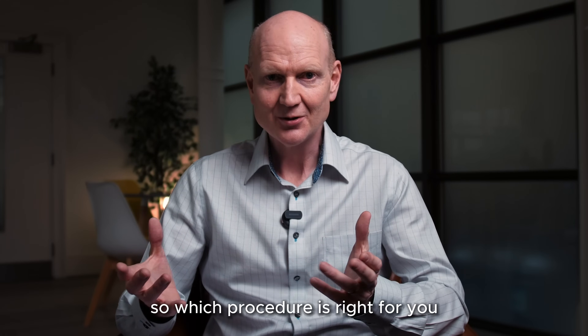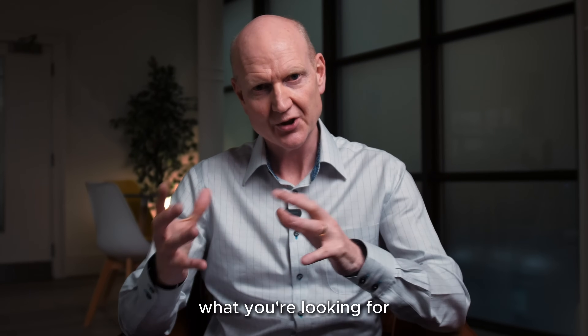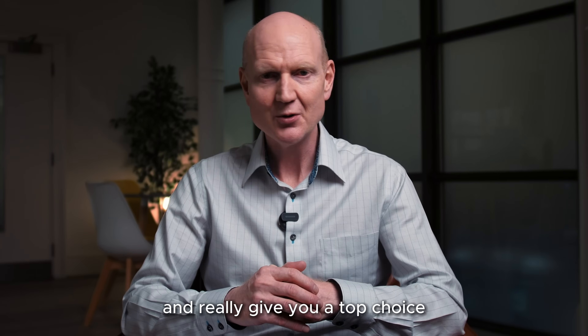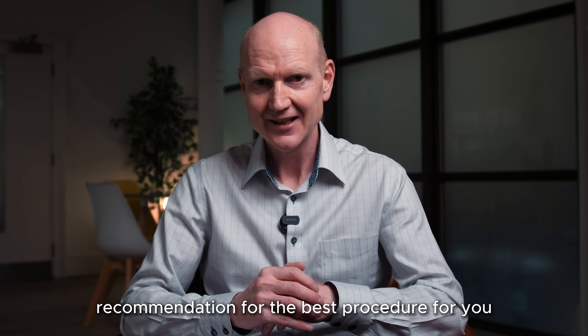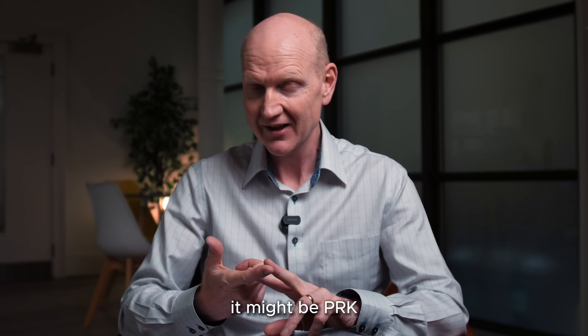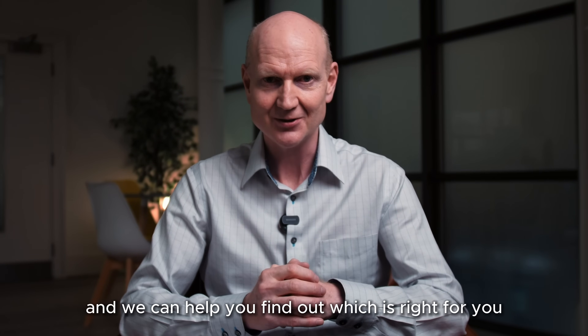So which procedure is right for you? Come along to our consultation, and we can understand your eyes better and what you're looking for, and give you a top choice recommendation for the best procedure for you. It might be LASIK, it might be PRK, but it might be one of the other options such as ICL or RLE. Come and talk to us, and we can help you find out which is right for you.